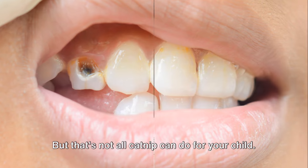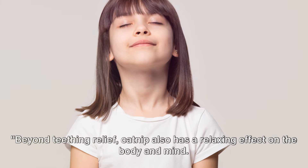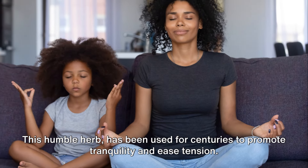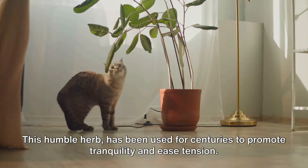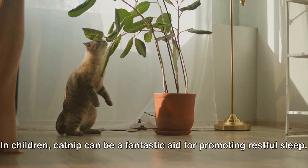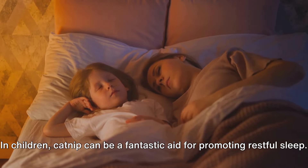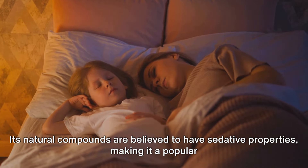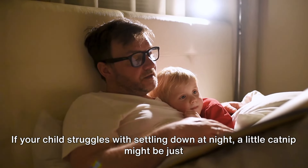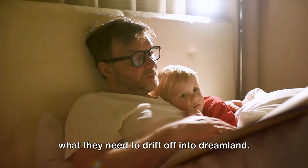But that's not all catnip can do for your child. Beyond teething relief, catnip also has a relaxing effect on the body and mind. This humble herb has been used for centuries to promote tranquility and ease tension. In children, catnip can be a fantastic aid for promoting restful sleep. Its natural compounds are believed to have sedative properties, making it a popular choice for bedtime routines. If your child struggles with settling down at night, a little catnip might be just what they need.